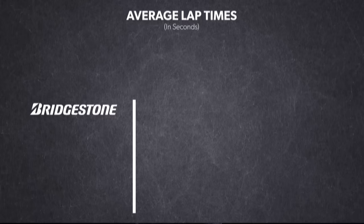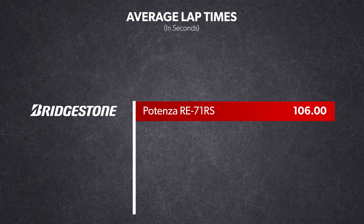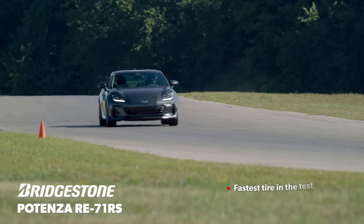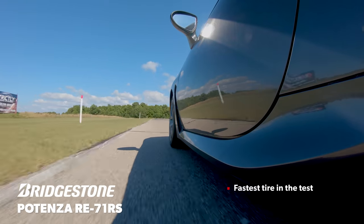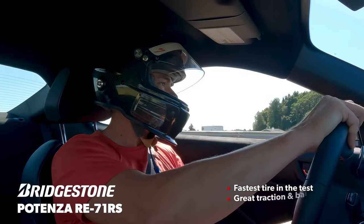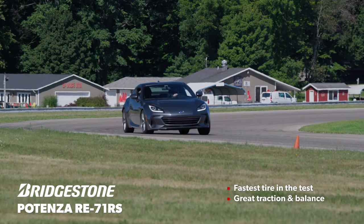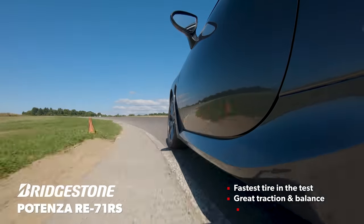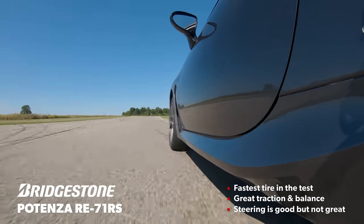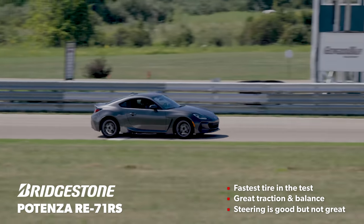To start the test we had the new and highly anticipated Bridgestone Potenza RE71RS, and as it turns out it was a good place to start. The RE71RS was the first tire of the day and it really set the bar for the whole test. It was easily one of the top tires in terms of outright grip, but more importantly it was very usable. With the Bridgestones installed the handling of our BRZs was almost perfectly neutral — it used all four tires to maximize speed through every element of a corner and always felt planted and stable. The steering wasn't as precise as some other options, but that was easy to overlook in light of all its other attributes.